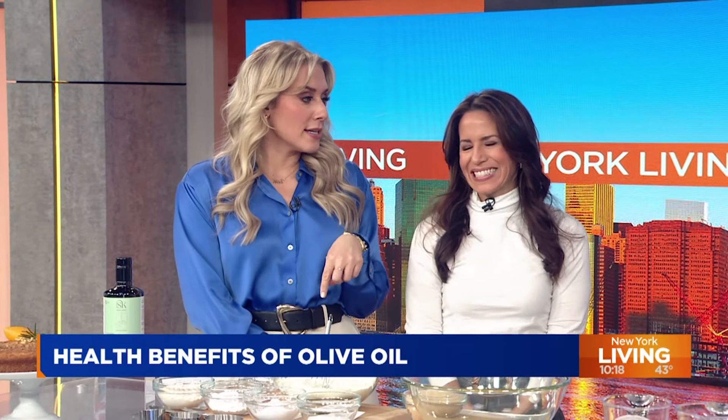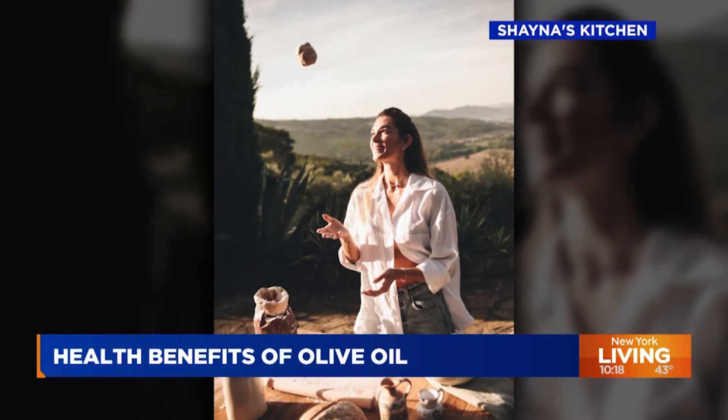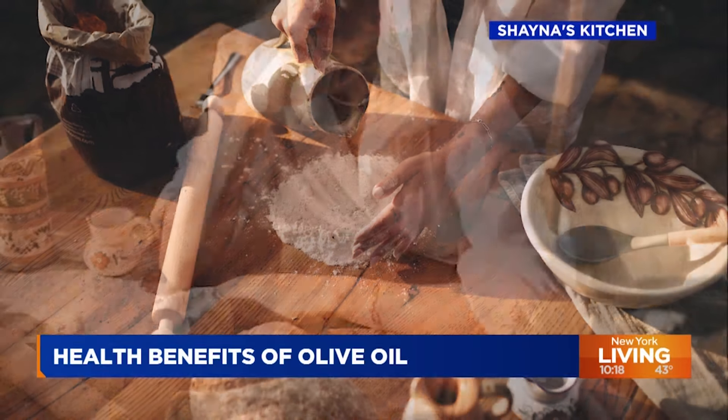A key component of that diet? Olive oil. Today we're going to get a refresher on the health benefits of olive oil and just how you can use it to make a delicious cake. Joining us for just that is Shana Therese Taylor. She is a holistic chef and the founder of her own health and wellness platform, Shana's Kitchen.